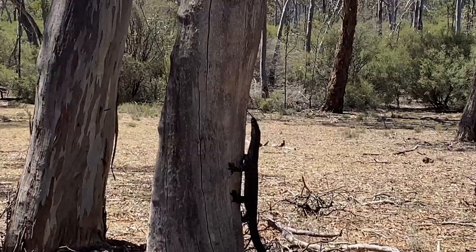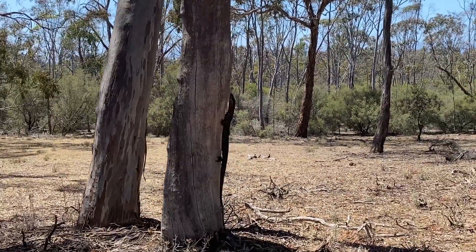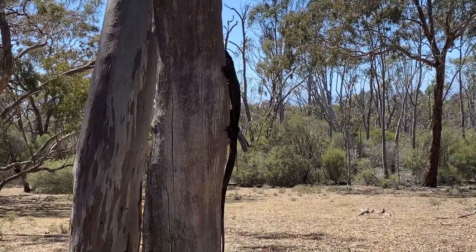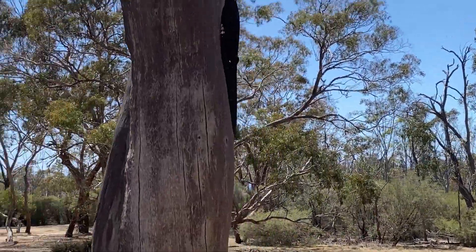Goannas, like the one you can see here, can grow to almost five feet long and have venom glands similar to snakes. They're part of the monitor lizard family.